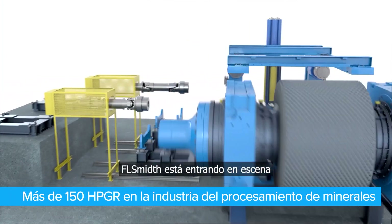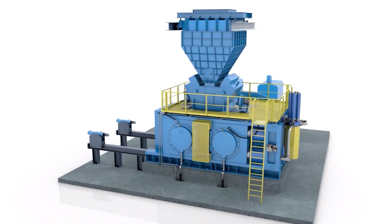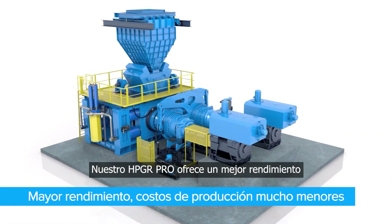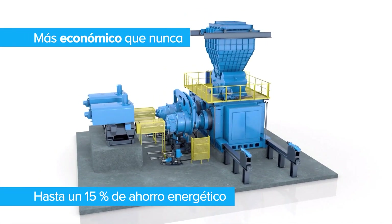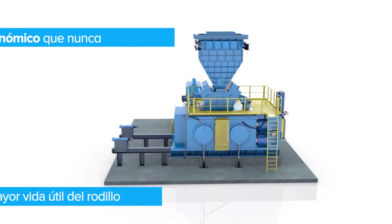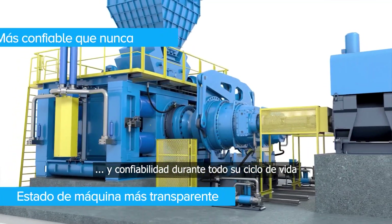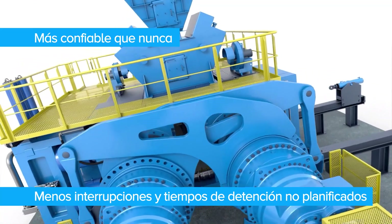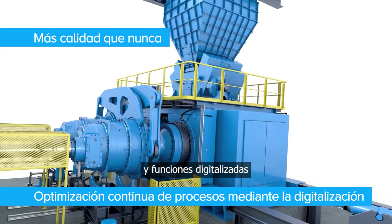With our most recent acquisition, FLSmidth is stepping into the spotlight as the market leader in HPGR technology. Our HPGR Pro offers better performance and much lower production costs, meeting the highest demands for economy, efficiency, and reliability over its entire life cycle. The HPGR Pro features innovative technology and digitalized functions.